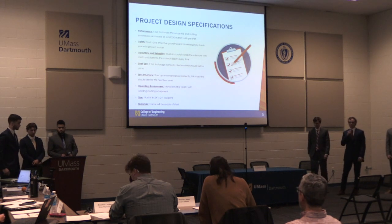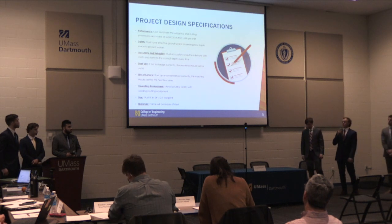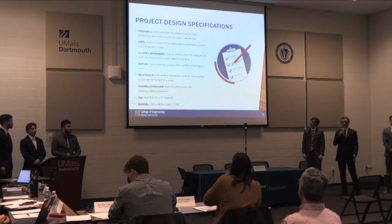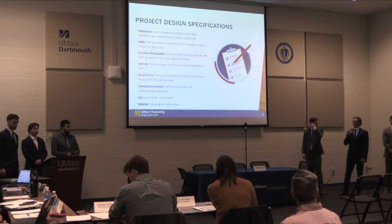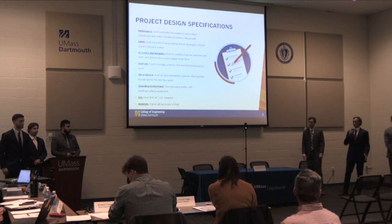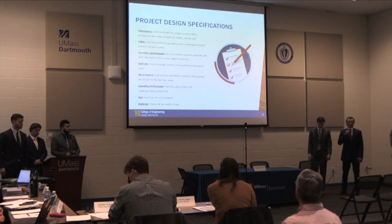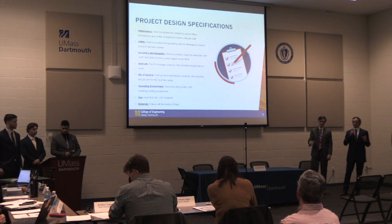Here are our product design specifications, with the top three being the most important: performance, safety, and accuracy. Performance — to produce at least 250 parts per day. Safety — following OSHA standards; for instance, we included an emergency stop in case anything goes wrong. For accuracy and reliability, the wrap needs to be placed in the same spot every single time without bunching, and it needs to be stuffed to the correct depth every single time.